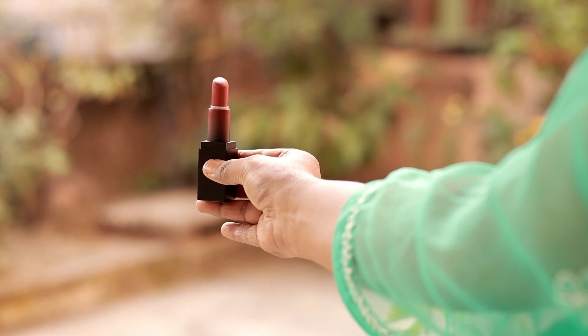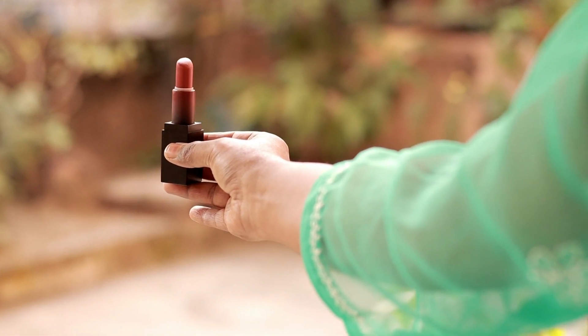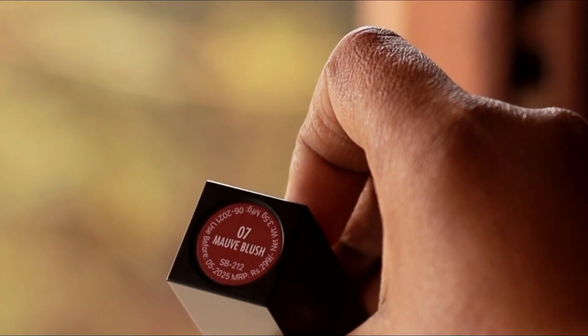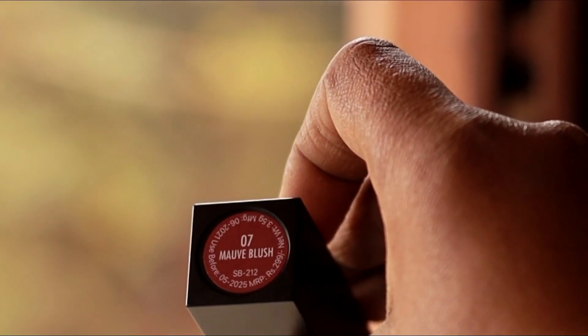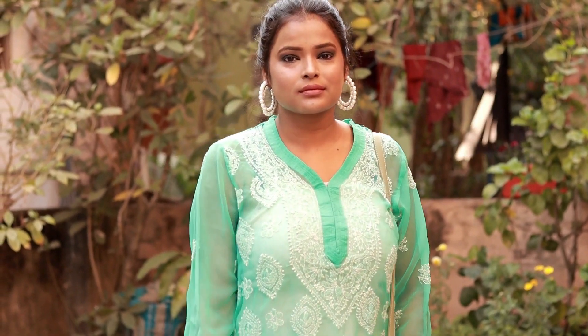This is a brownish shade, suitable for fair complexion as well as dusky and dark complexion. You can also see the mauve blush shade, which is shade 07 — you can find it online. This is a nude shade.